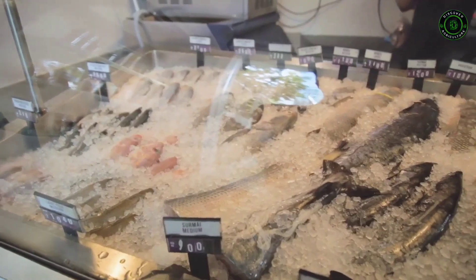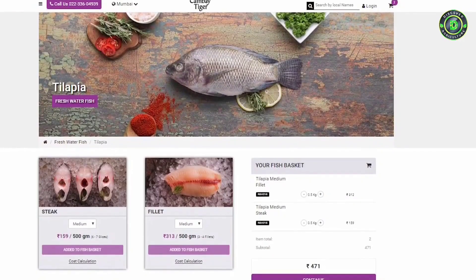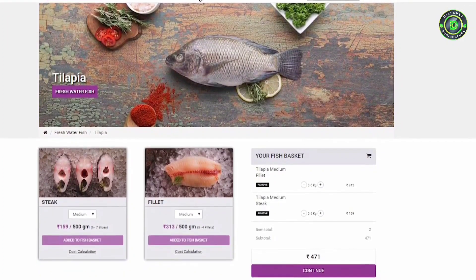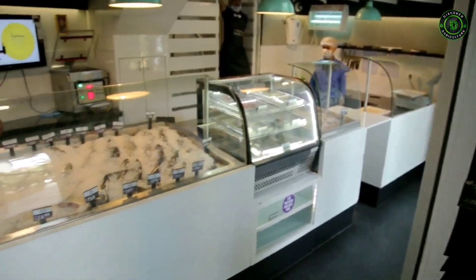Besides extensive presence in the modern retail and food service segments in 20 cities, we also have a digital presence with our e-commerce portal and a network of stores in Mumbai that deliver fresh seafood to people's homes.